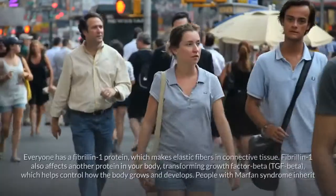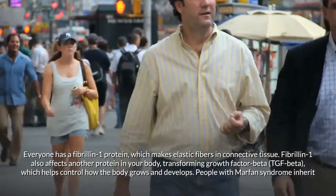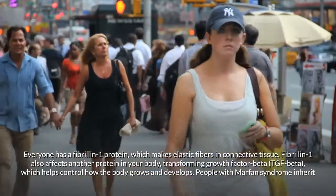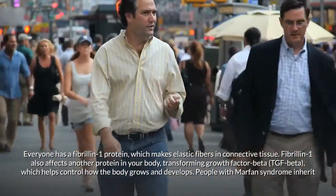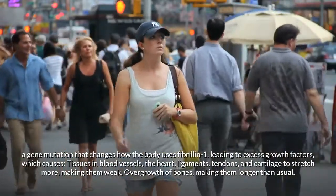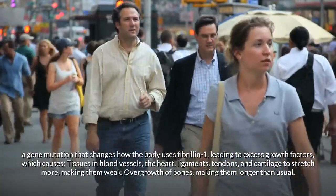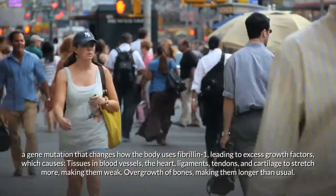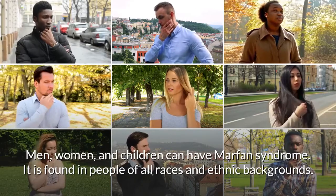Research and advances in treatments and surgeries allow people with Marfan syndrome to live long, productive lives. Everyone has a fibrillin-1 protein, which makes elastic fibers in connective tissue. Fibrillin-1 also affects another protein — transforming growth factor beta (TGF-beta) — which helps control how the body grows and develops. People with Marfan syndrome inherit a gene mutation that changes how the body uses fibrillin-1, leading to excess growth factors, causing tissues in blood vessels, the heart, ligaments, tendons, and cartilage to stretch more, making them weak, and causing overgrowth of bones, making them longer than usual.